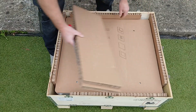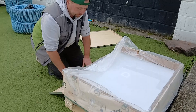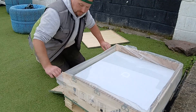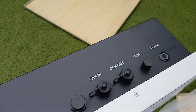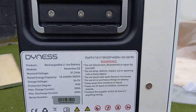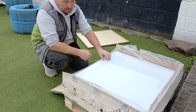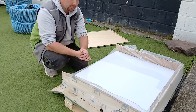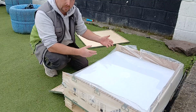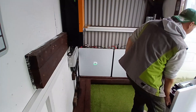There it is — Powerbox G2s. These are just about the best high-capacity low-voltage battery package available on the market today. They're compatible with just about every other brand of technology out there, and when it comes to scalability you can add up to 40 of these together, which is much more than most other brands are capable of.